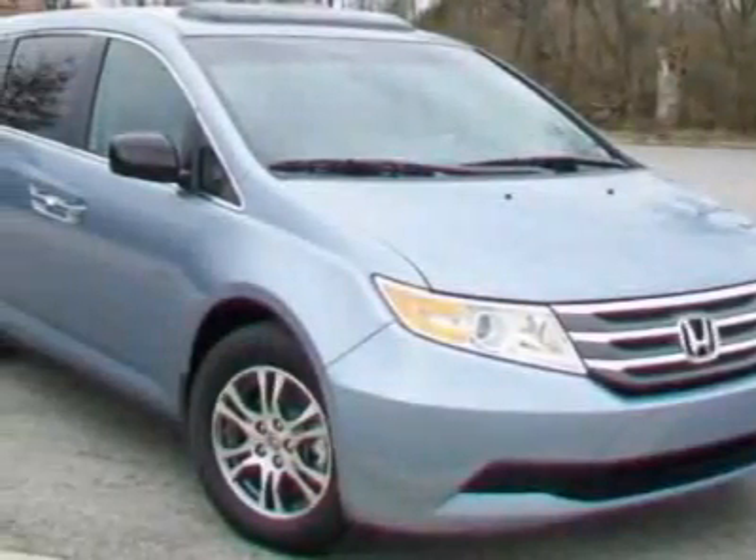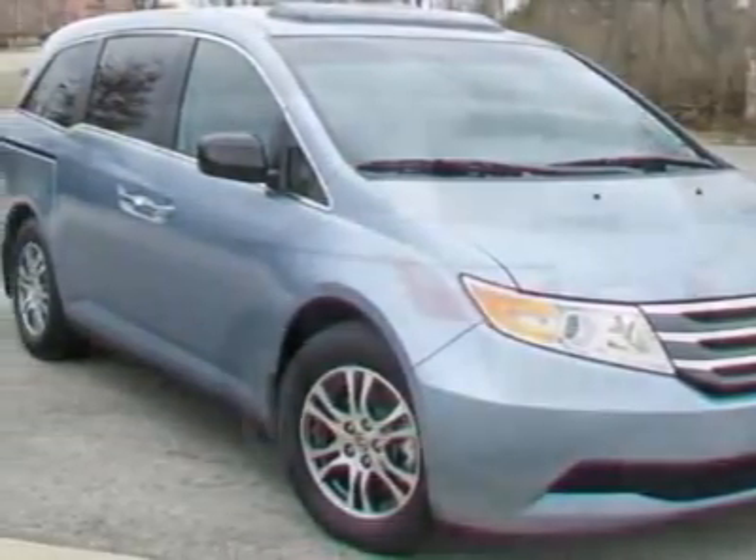Come take a look at this new 2012 Honda Odyssey. For your protection, this vehicle has a full factory warranty.